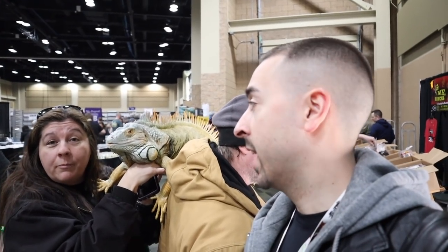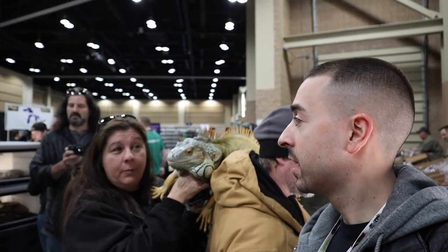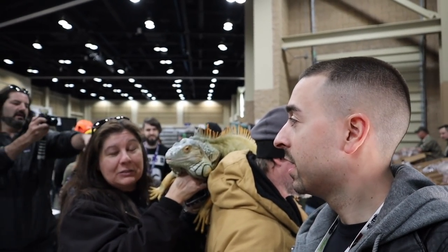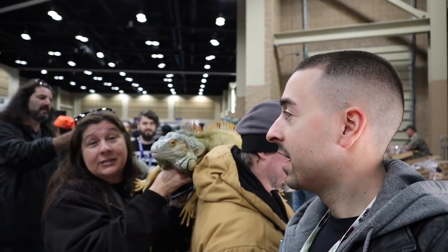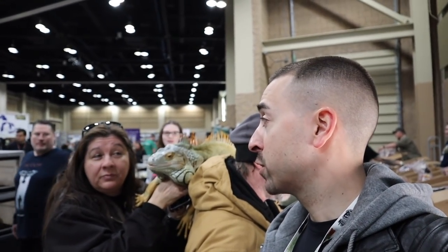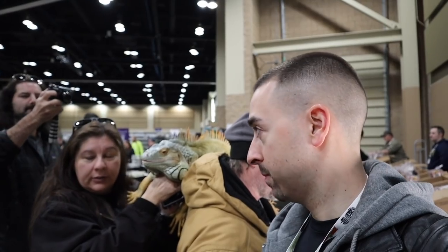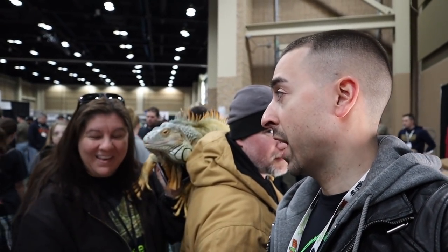Basically, because Abe is super docile does not necessarily mean that all iguanas are going to stay this tame. They will not — just like people, they all have their individual personalities. He just happens to be chill. We have a one-year-old at home and both Jimmy and I think twice about opening his enclosure because he is a little demon. For the regular hobbyist with no experience with iguanas, I would say no — you need a little bit of experience. His colors are absolutely stunning; he's a beautiful animal.